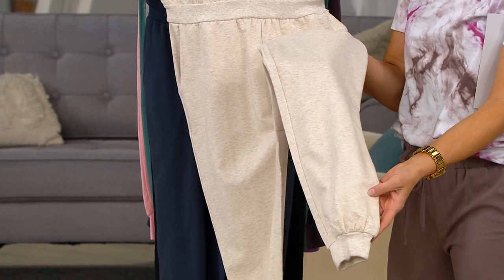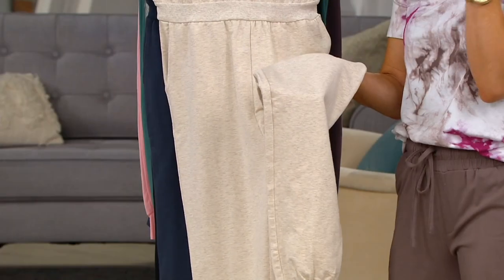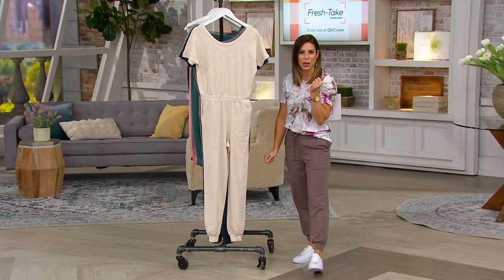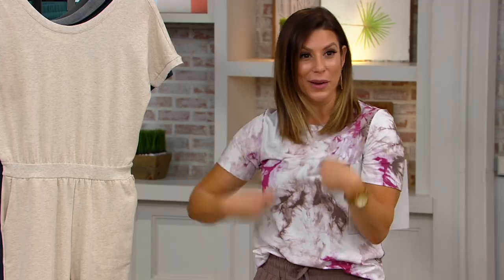Our jogger is our number one bestseller. So now to have it in a jumpsuit, it's the easiest way to dress. You are going to look so chic and stylish in something that's super comfy. There is nothing better than just grabbing one item out of your closet. I used to joke about that all the time — people would say 'you wear a lot of dresses,' and I'd say because I can just go like this. One piece dressing.